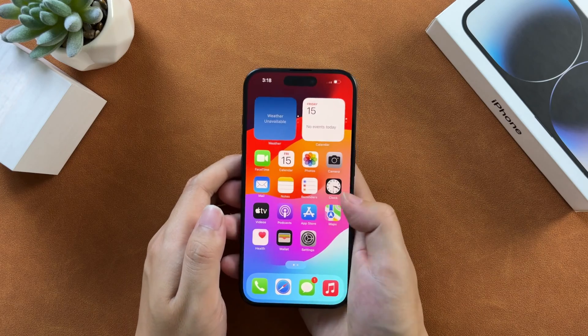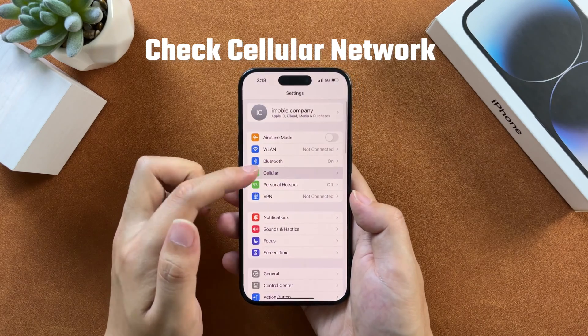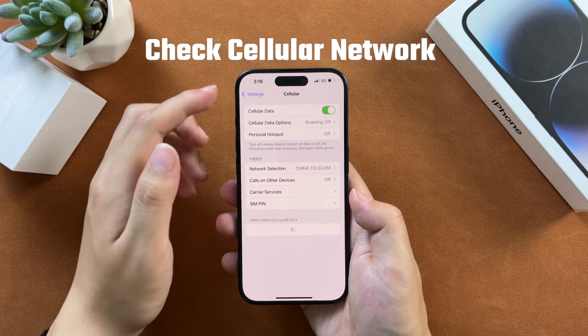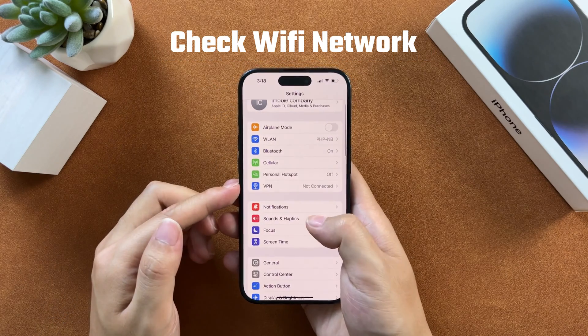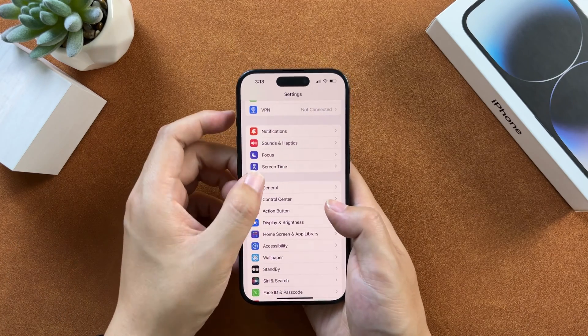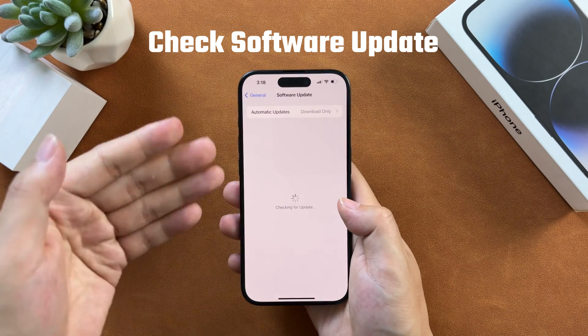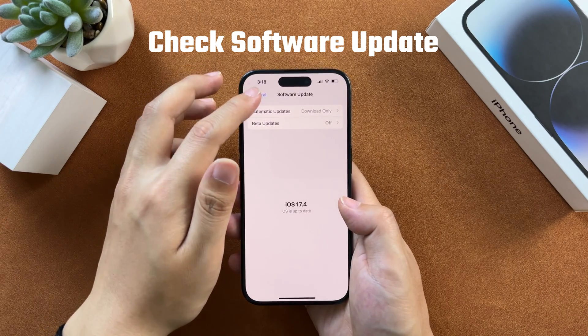After restarting, to make sure your iPhone won't get stuck on emergency SOS again, you can go to check your cellular network to see if it is normal, and also check your Wi-Fi connections. If the networks have no issues, you can go to check for an iPhone software update — sometimes updating can help you solve a lot of bugs.